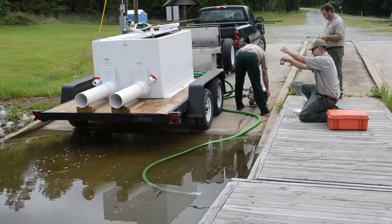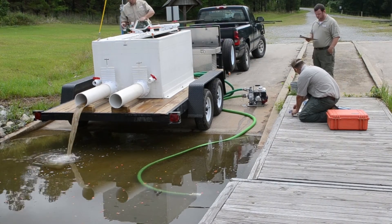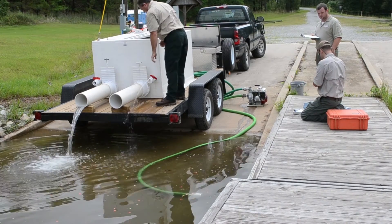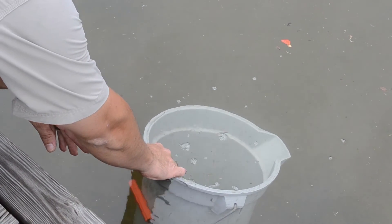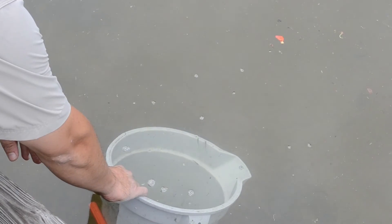Lake water is gradually mixed with tank water so that the fish may slowly acclimate to the different water quality. This process lasts for a minimum of 30 minutes, and the fish are not released until the water chemistry in the tank matches the chemistry in the lake. Before release, a few fish are tested to make sure conditions are right. The fish should be lively and ready to get out into the lake. As you can see, these fish are ready to go.